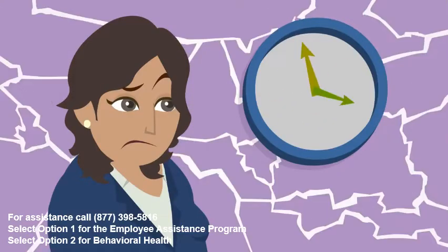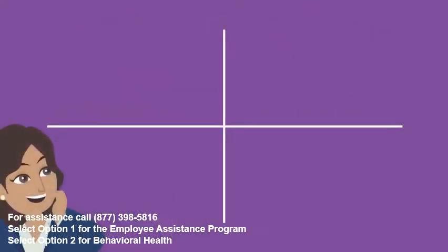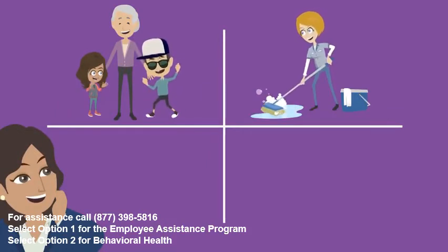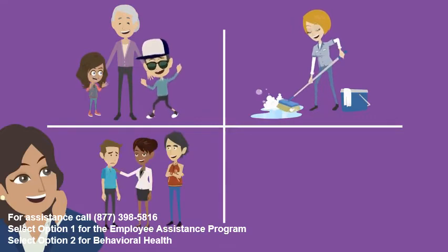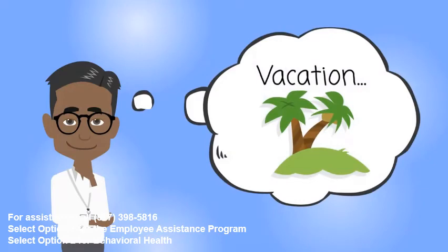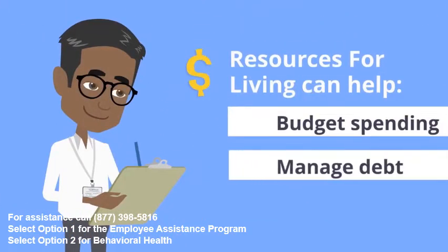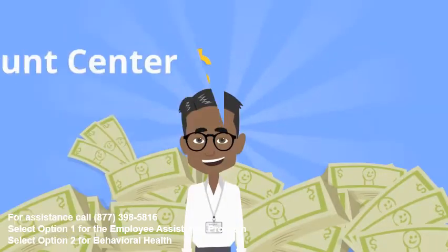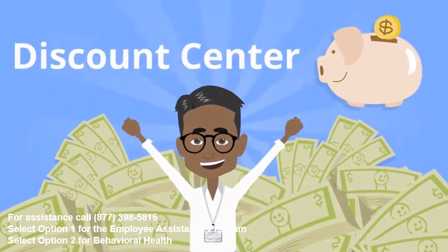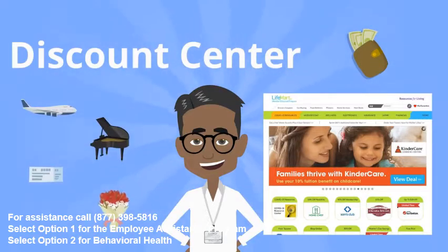Resources for Living can help with time management — simply call for referrals to child and elder care providers, convenience services such as home cleaning and lawn care, support groups, pet care, and more. They can also help you with finances through budget spending, managing your debt, tax planning, and more. Be sure to check out your discount programs — the discount center offers deals on travel, entertainment, event tickets, and more.